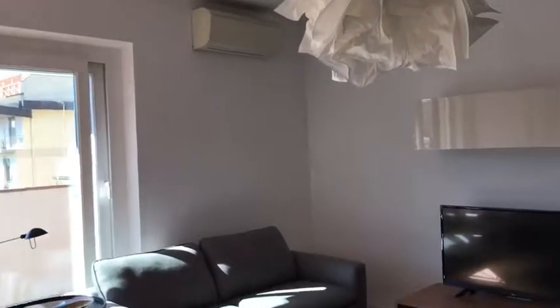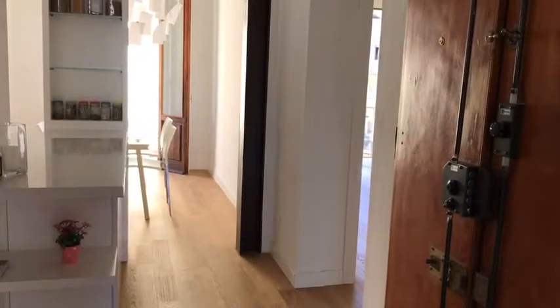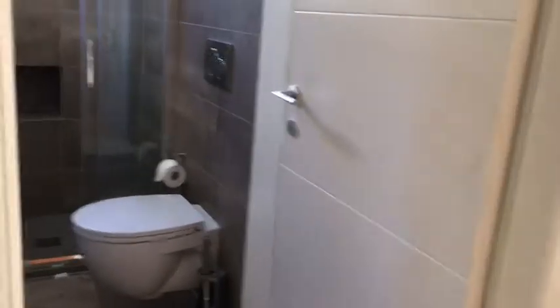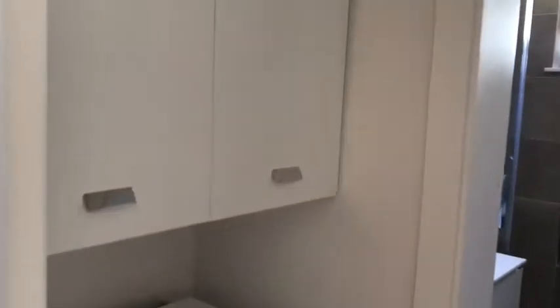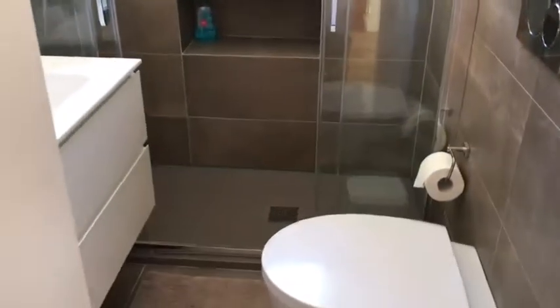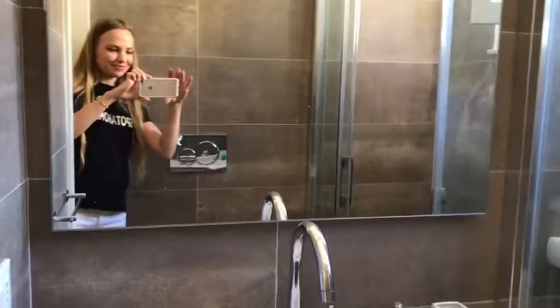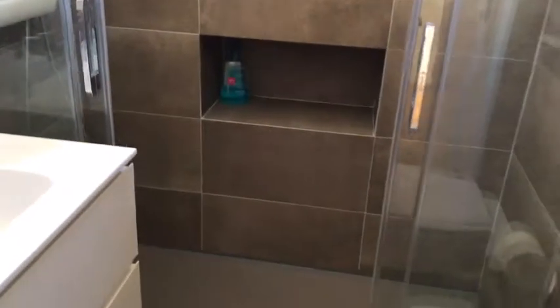There is air conditioning in other rooms as well. This is the hall with the main entrance. Let's see the bathroom. Here we have a washing machine, some storage, a toilet, a sink, a mirror, and this is the shower. Very, very nice.